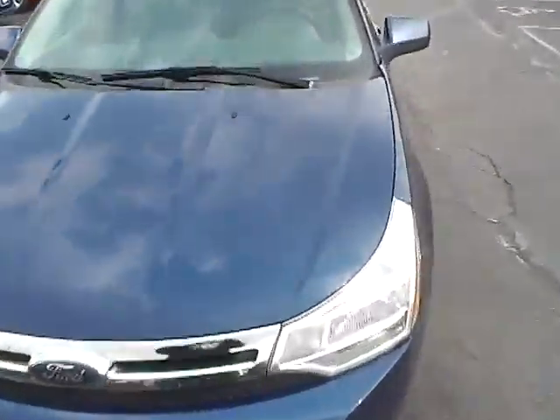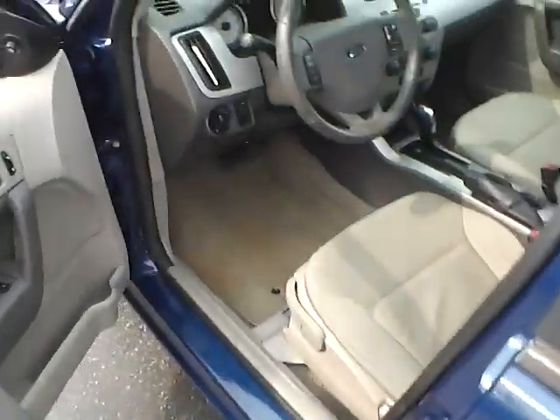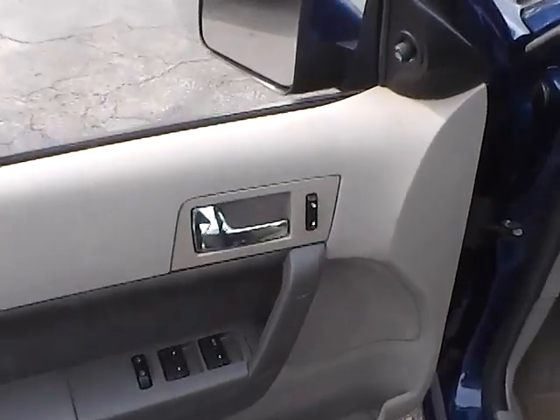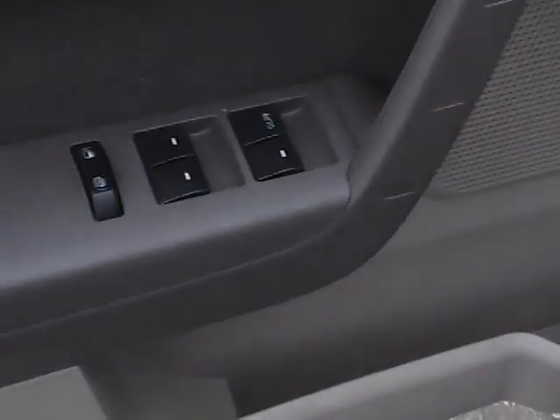Take a look at the inside of our Ford Focus here. Over here to the left on the door is your usual power mirrors and door locks. And you have your power windows as well.